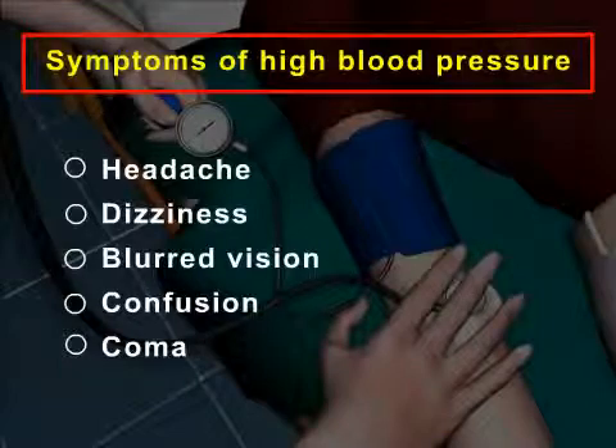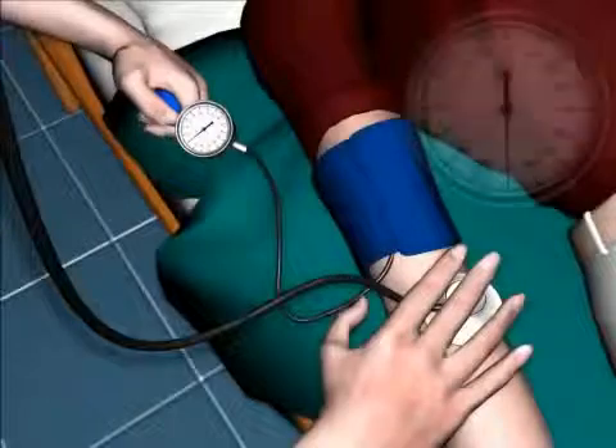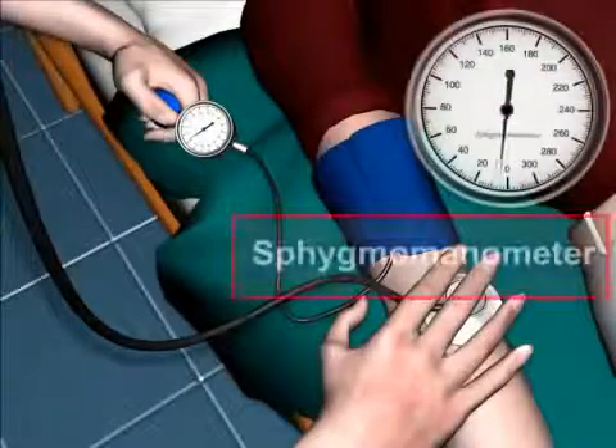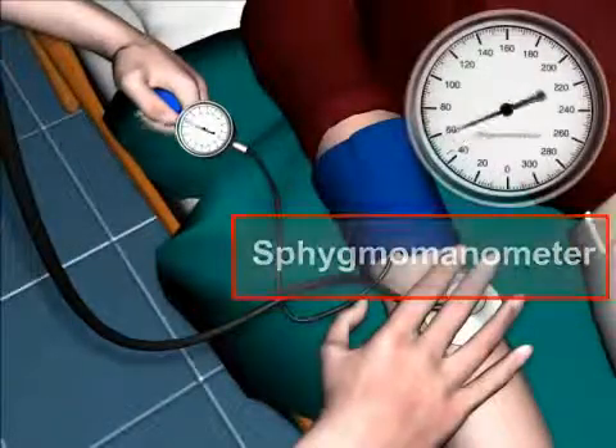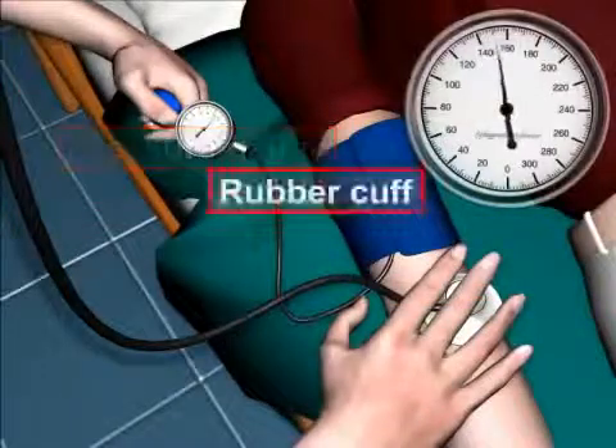In severe cases, confusion and coma are possible. Blood pressure is usually measured with a small, portable instrument called a blood pressure cuff, or the sphygmomanometer. The blood pressure cuff consists of an air pump, pressure gauge, and rubber cuff.